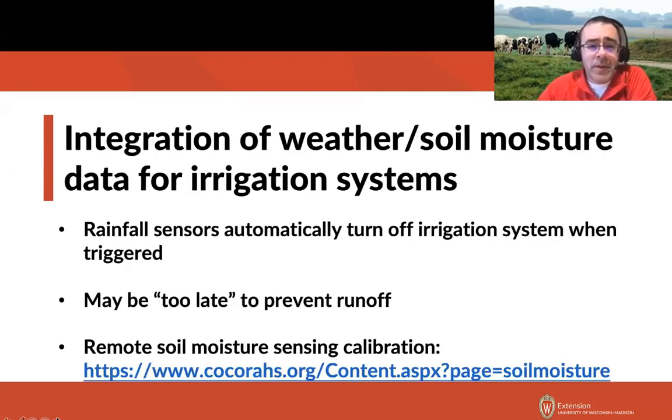For operations using irrigation systems for the liquid portions of manure, we can integrate a rainfall sensor on the irrigation control to automatically turn off the system during a rainfall event — though be aware this isn't a perfect solution since it may be too late to prevent runoff. There is also a current remote sensing project for soil moisture through CoCoRaHS at Colorado, using satellite remote sensing technology to look at the soil surface and estimate soil moisture. The web link is available in the presentation handouts, and anyone interested in experimenting and helping calibrate that model is encouraged to participate.